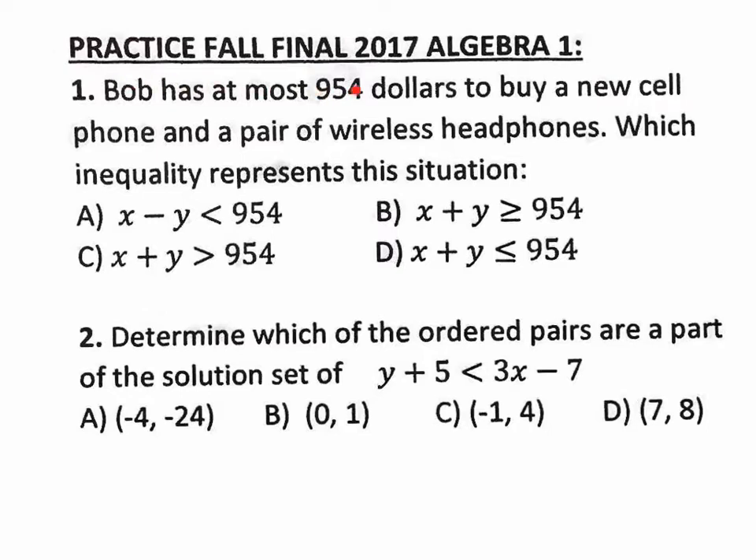Number one: Bob has at most $954 to buy a new cell phone and a pair of wireless headphones. Which inequality represents the situation? What does it mean that Bob has at most $954? He doesn't have more than that — he could spend less, or he could spend exactly $954. So what kind of inequality is that? Less than or equal to. So right off the bat, you already know that the answer is D.